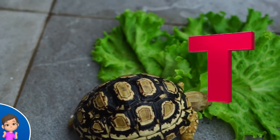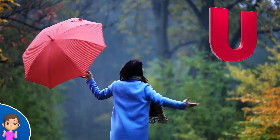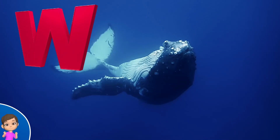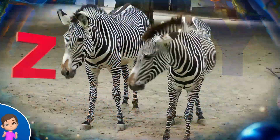S is for snake, s-s-s-snake. T is for turtle, t-t-turtle. U is for umbrella, u-u-umbrella. V is for violin. X is for xylophone, ax-xylophone. Y is for yo-yo.